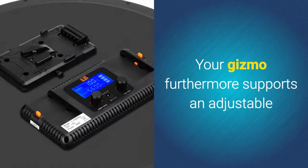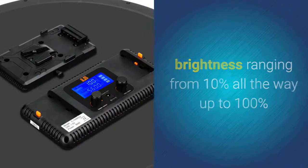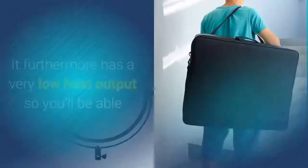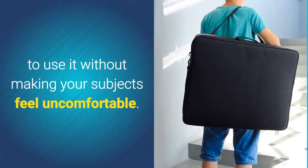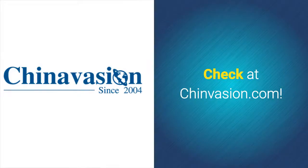The light furthermore supports adjustable brightness ranging from 10% all the way up to 100%, and covers a color temperature range of 3200 to 5600K. It also has a very low heat output, so you'll be able to use it without making your subjects feel uncomfortable. Check it out at Chinavasion.com.